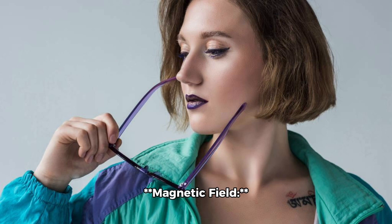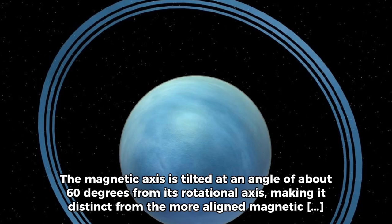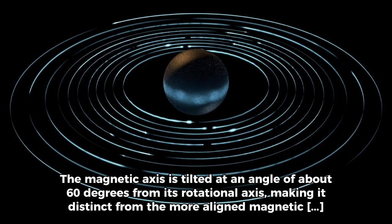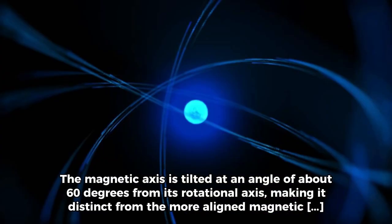Uranus has a tilted and relatively weak magnetic field. The magnetic axis is tilted at an angle of about 60 degrees from its rotational axis, making it distinct from the more aligned magnetic fields of other planets.